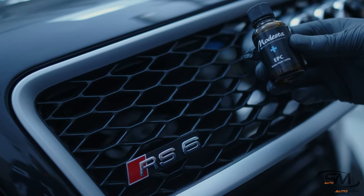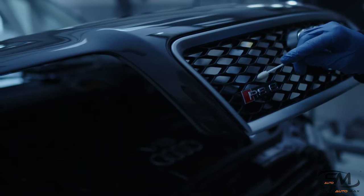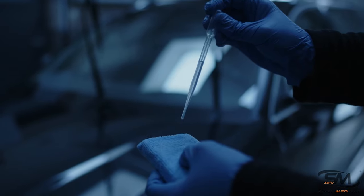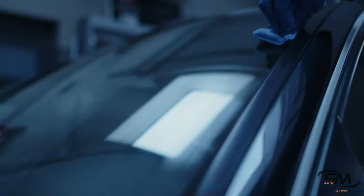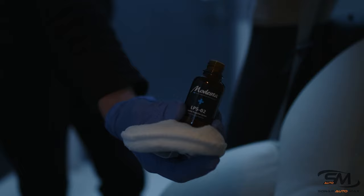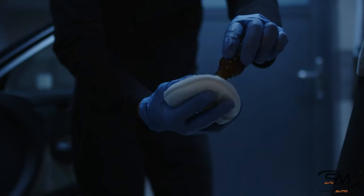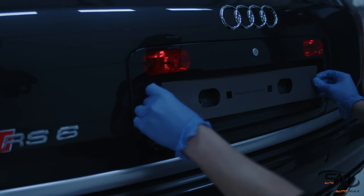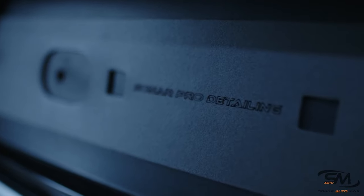The RS6 wasn't just a hot rod with some boot space, though. There's plenty of interesting tech beneath its irresistible wheel arches: Quattro AWD with a proper Torsen differential, a 5-speed Tiptronic automatic gearbox, and an intricately set-up Dynamic Ride Control hydraulic suspension system.